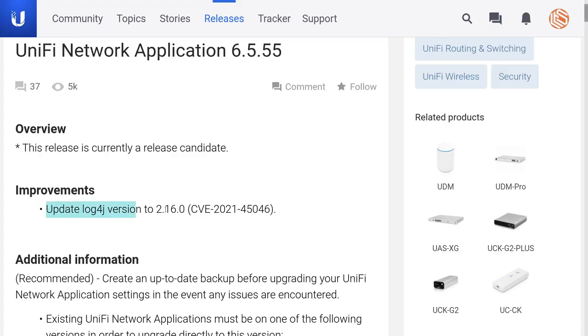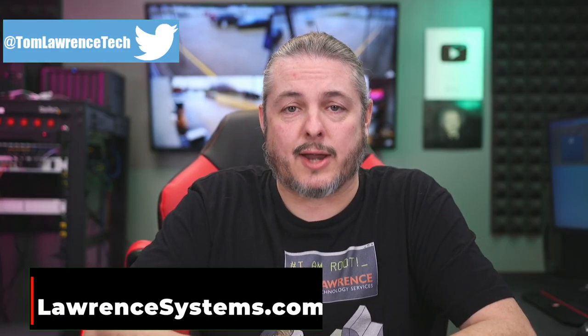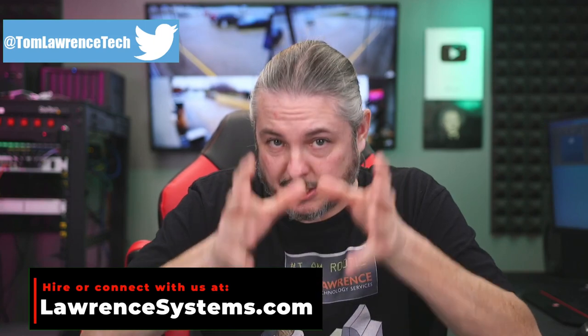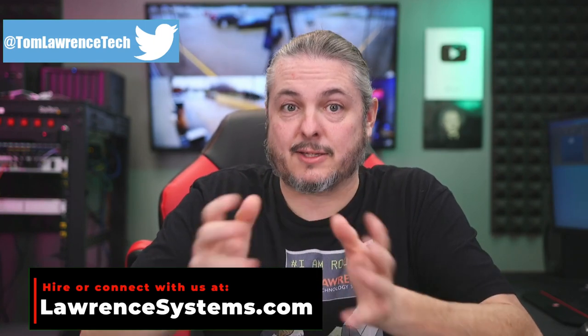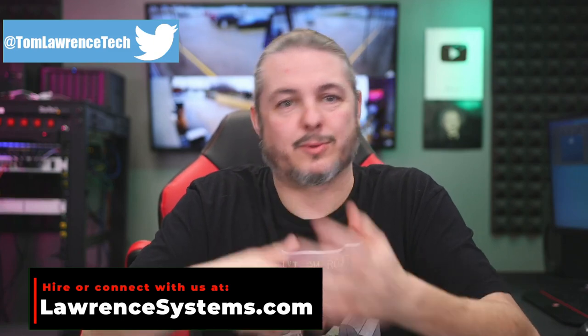Tom here from Orange Systems, and it is December 15th of 2021. Unify has released version 6.5.55 of their Unify controller software to address CVE-2021-45046. This is a fix for Log4J again, because the fix in CVE-2021-44228 for the Java library Log4J was not a complete fix, and someone found yet another flaw, so this is a new update.